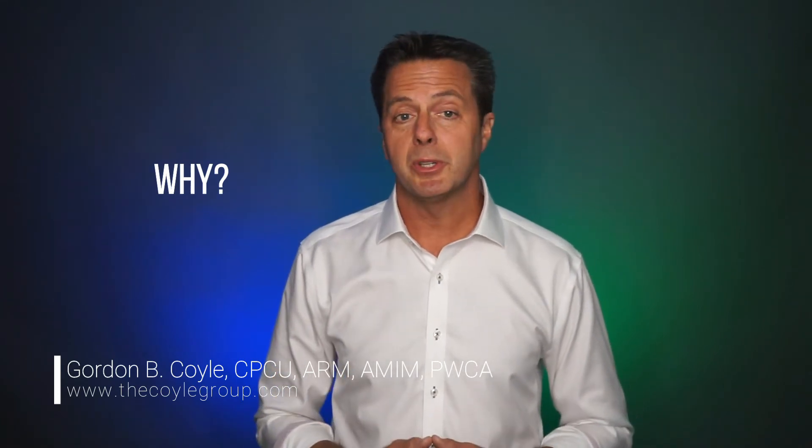I strongly recommend that small businesses should consider buying product recall coverage, and I define small businesses as firms with less than $20 million in revenue. Why do I feel strongly that small businesses should buy product recall insurance? Well, because smaller firms are often thinly capitalized and unable to sustain the shock of recall costs, which can be enormous.